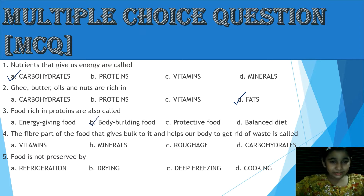The answer is B, Body Building Food. Question 4: The fiber part of the food that gives bulk to it and helps our body to get rid of waste is called — option A: Vitamins, option B: Minerals, option C: Roughage, option D: Carbohydrates.